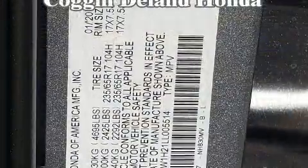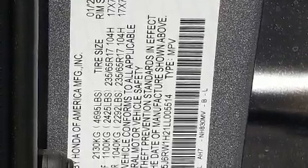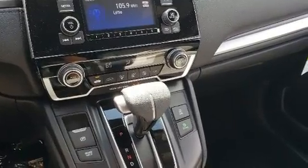Honda prioritized comfort and style by including a rear window wiper, fully automatic headlights, lane departure warning, and one-touch window functionality.